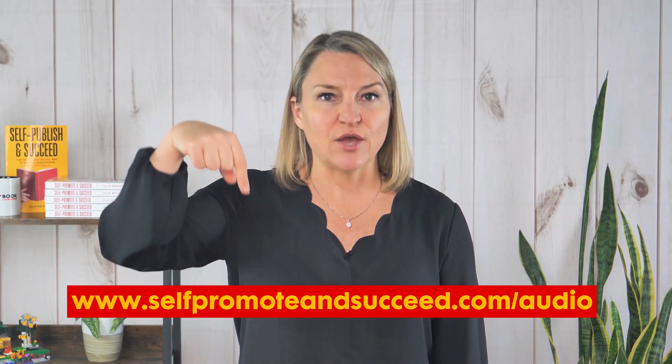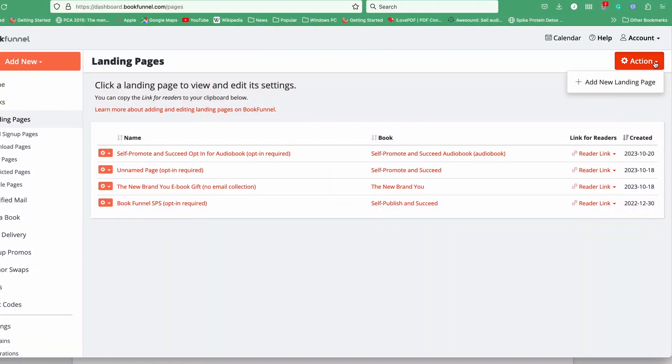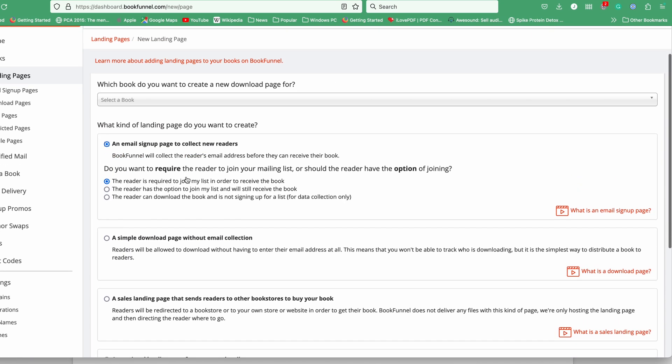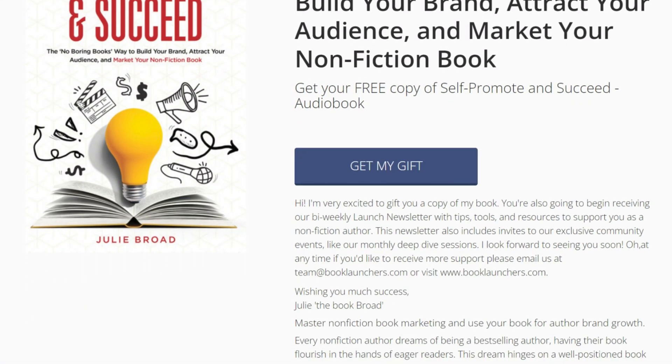I'll give you just three ways to do it today. First, BookFunnel. You can set up any sort of lead magnet to give away on BookFunnel. I've done this with my books and you can see what it looks like after it's been set up right here at selfpromoteandsucceed.com/audio. It's super simple to set up. Here's a quick look — just choose the 'add a book' option after you've created an account, then create a landing page. The hardest part is entering the info for your freebie, but once you do it, it creates a really great, simple page where readers can download your book.